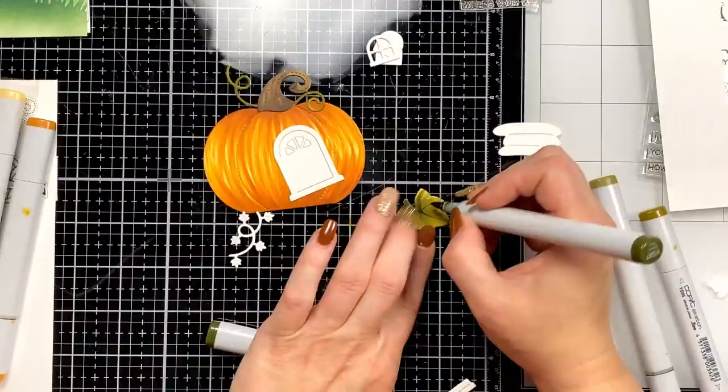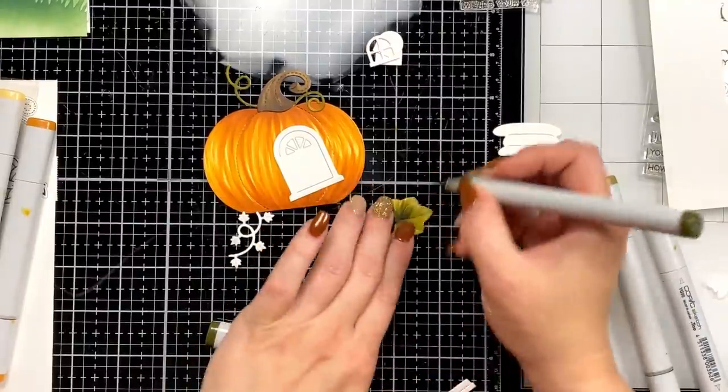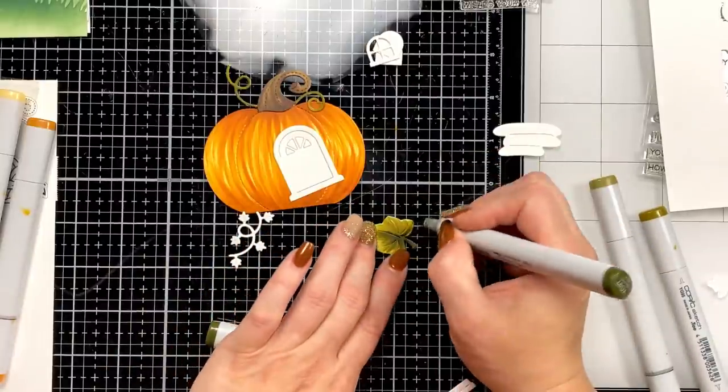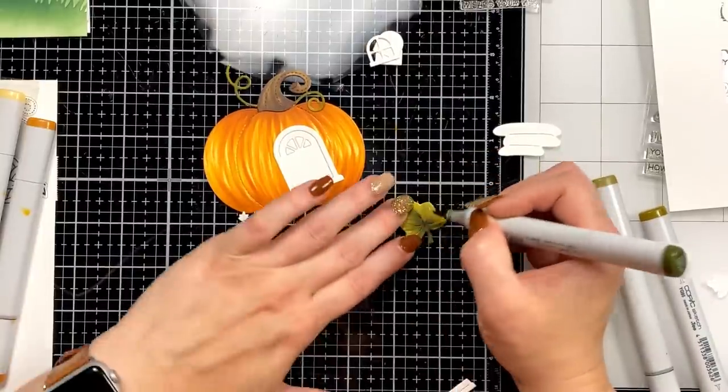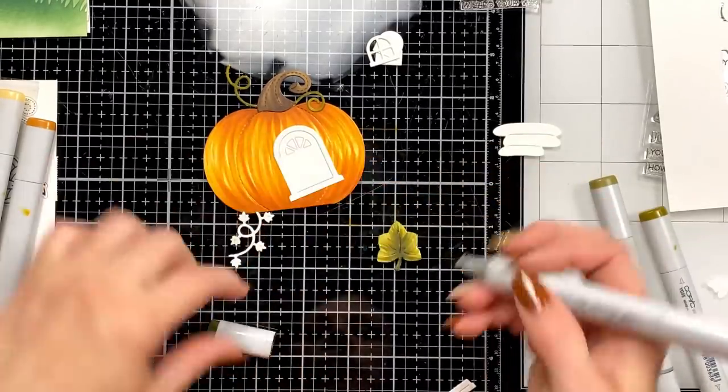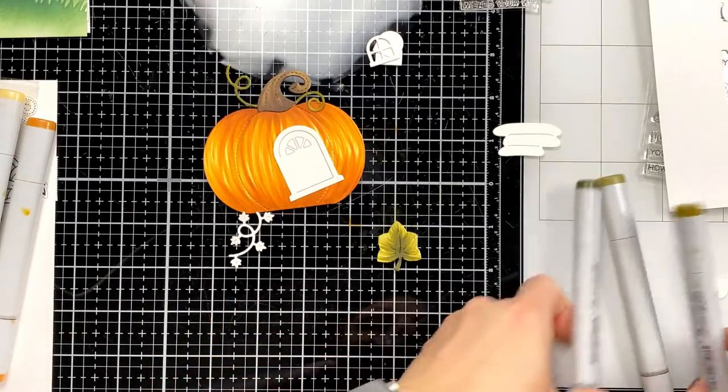My coloring is going to take forever today. Sometimes you can just keep working and working. One of my favorite things about copics is that you're not going to peel the paper — if you start lighter you can always add, which is what I tend to do a lot.